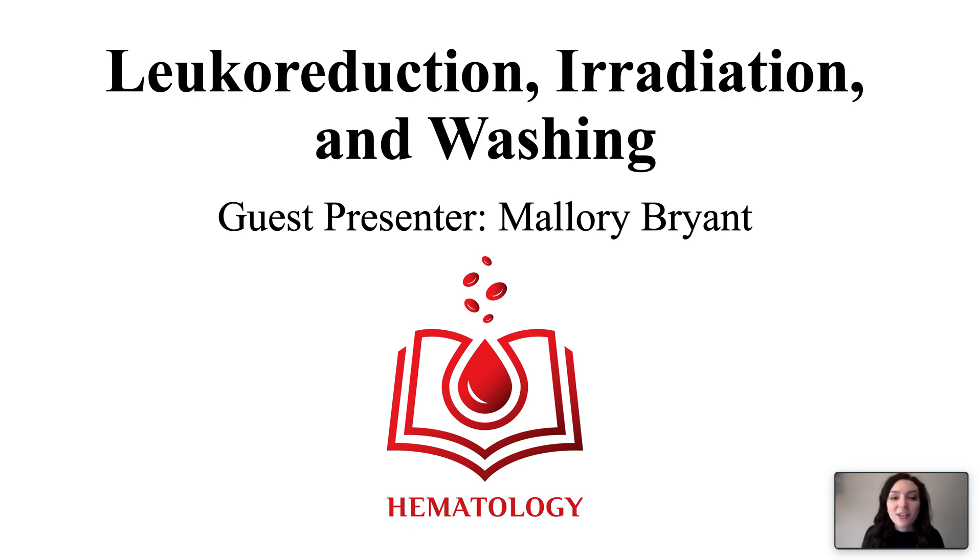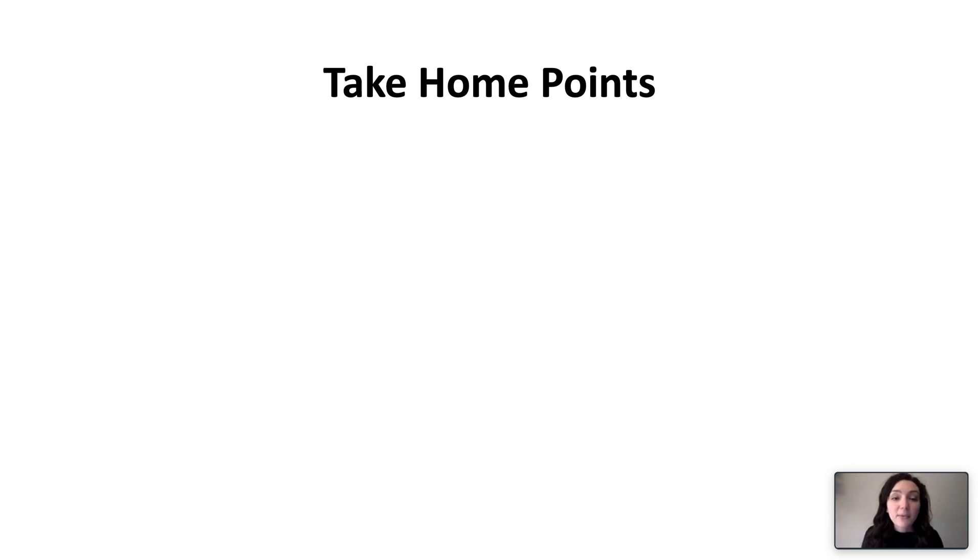Hello and welcome to leukoreduction, irradiation, and washing. My name is Mallory Bryant and I'm a current fourth year medical student. We have the following take-home points.